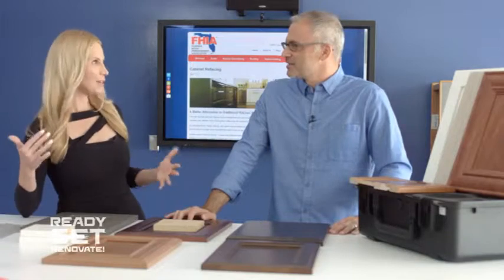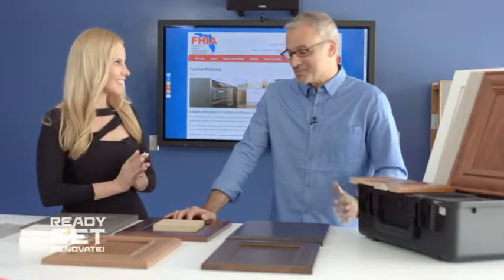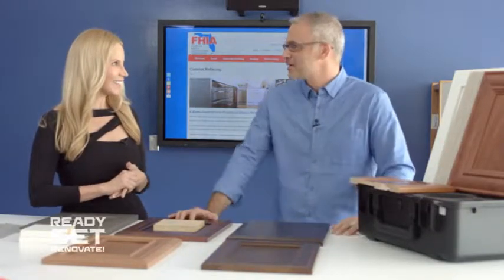We've talked a lot about windows and doors and you've taught us so much, but today we're gonna focus on the kitchen. Yeah, we're gonna switch gears. Now that we're inside, we'll talk about kitchens.